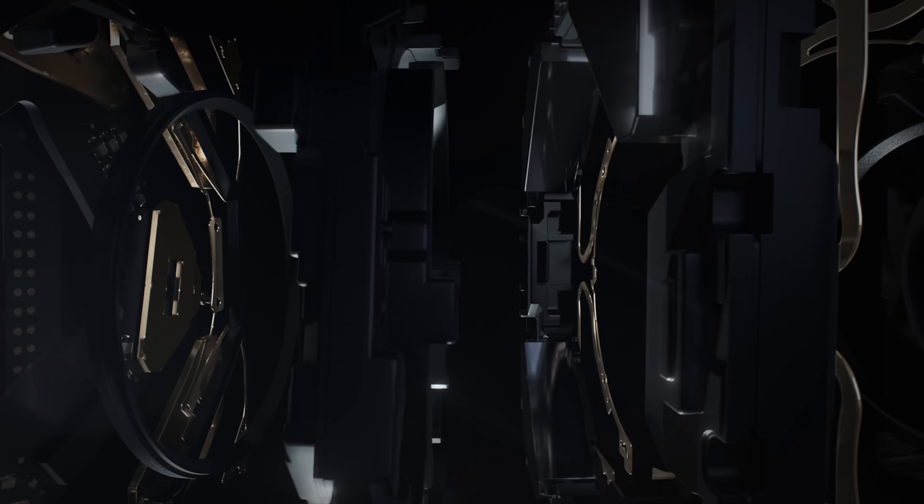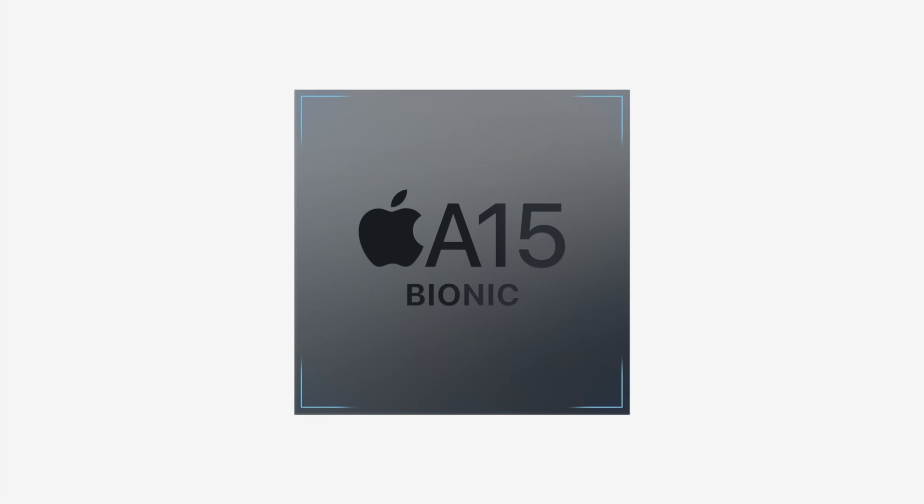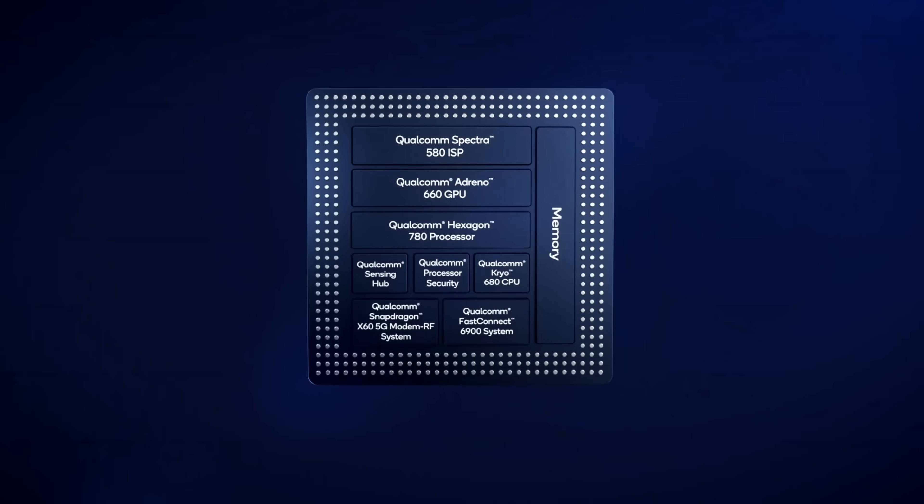Before we dive in, I think it's important to quickly talk about hardware. Smartphone manufacturers, Apple included, sometimes don't always upgrade the hardware on their smartphones when they release new phones. Instead, they leverage software updates and new capabilities of the ISP, or the Image Signal Processor, which is found in new SoCs, chips like the A15 Bionic or Snapdragon 888.